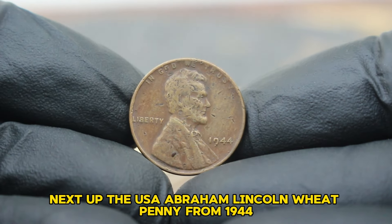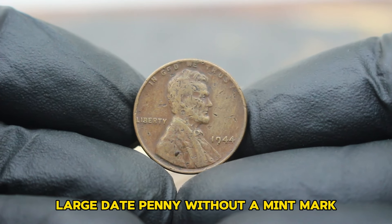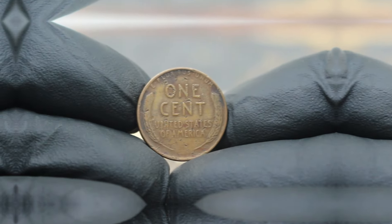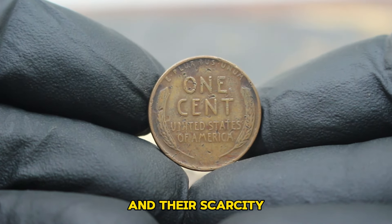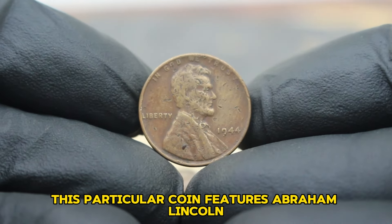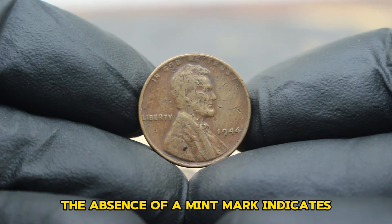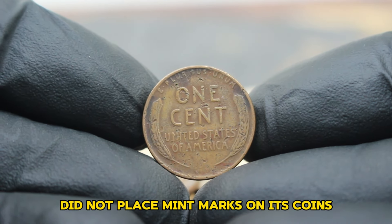Next up, the USA Abraham Lincoln wheat penny from 1944. Specifically, we'll be exploring the value of the 1944 large date penny without a mint mark, even in its damaged condition. The 1944 Lincoln wheat penny is part of a series that holds a special place in the hearts of collectors. Produced during the height of World War II, these pennies are cherished for their historical significance and their scarcity due to the war's impact on copper availability. This particular coin features Abraham Lincoln on the obverse, designed by Victor D. Brenner, with the iconic wheat stalks on the reverse, symbolizing agriculture and prosperity. The absence of a mint mark indicates it was minted in Philadelphia.